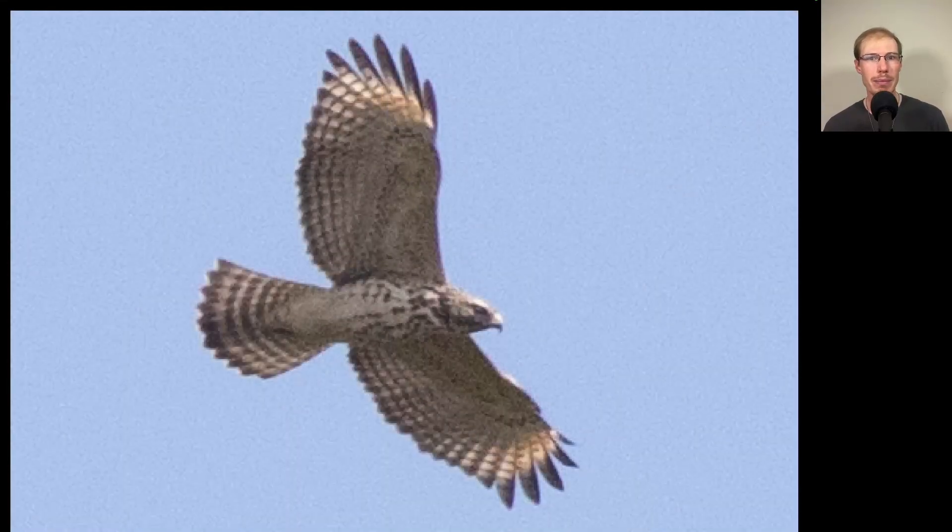Here we have another juvenile buteo, but I want to point out what is different on this bird compared to that juvenile broad-winged hawk we just saw. On this bird, I'm not seeing pointed wingtips — I'm seeing very rounded or squared-off wingtips. The wingtip is made up of five feathers, compared to the four feathers that made up the wingtip of the broad wing, which gave it a very pointed look. We have a more blunt wingtip, and we see light shining through — a translucent crescent, sometimes described as banana-shaped — visible on both wings where the feathers are paler. The tail also shows bolder banding before the darker tip. This is a juvenile red-shouldered hawk.